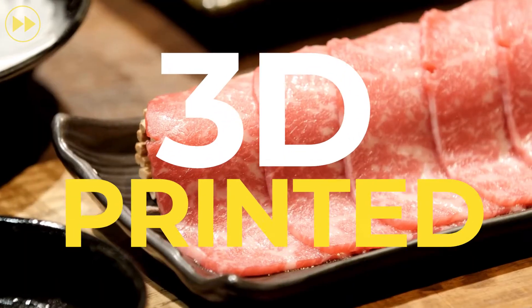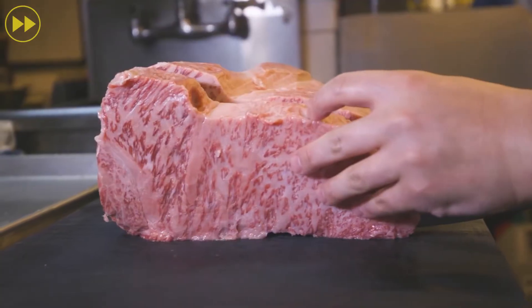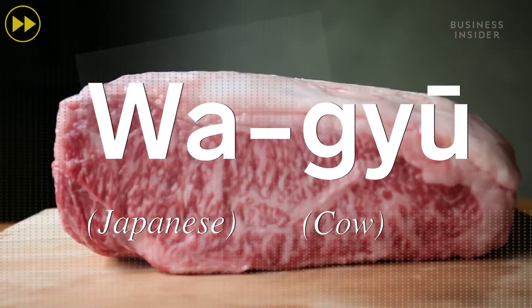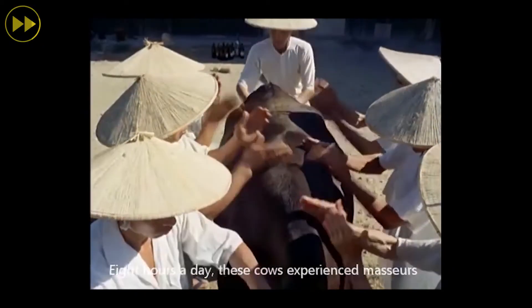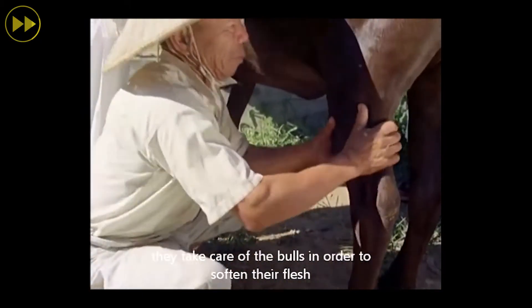Wagyu beef is known as one of the most sought-after cuts of meat in the world, revered for its succulent flavor, tenderness, and fatty marbled texture. Wagyu, or simply Japanese cow, only comes from Japan, where the farmers take great care of their cattle, ensuring a stress-free daily routine consisting of regular meals and sometimes even massages.